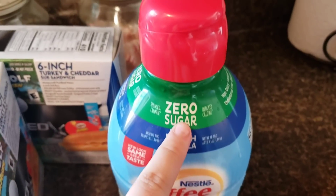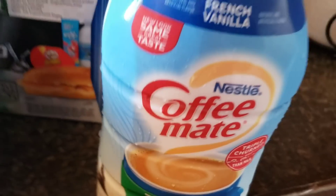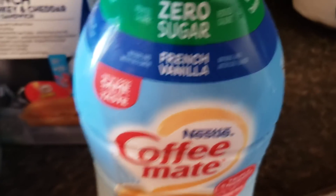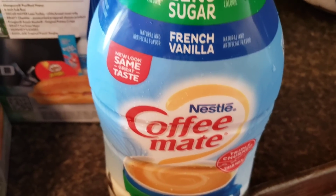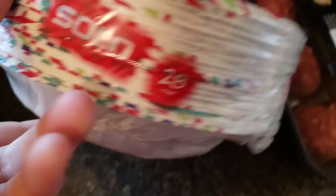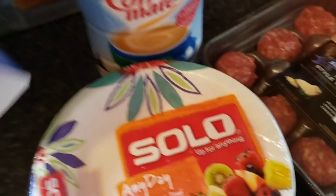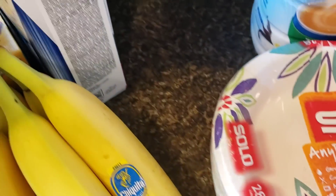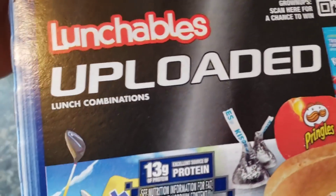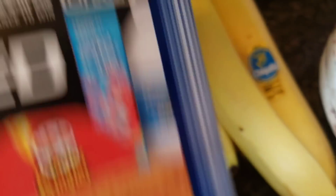We got a Coffee Mate zero sugar French vanilla, which I'm going to use to make mom a coffee when I'm done. And then we got some fine china — you know us with our fine china, we got to keep it in the house all the time. These we thought were on markdown, three for ten, but they weren't, so we got them anyway. They're the Lunchable Unloaded, the turkey and cheddar sub sandwiches.